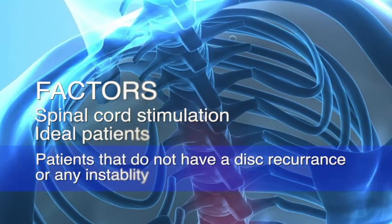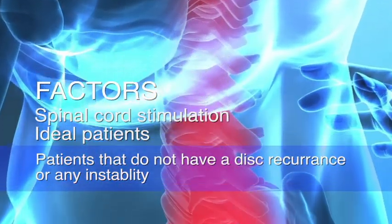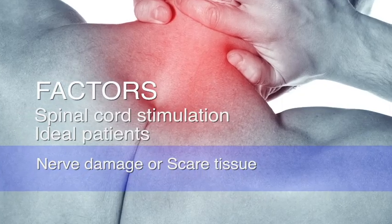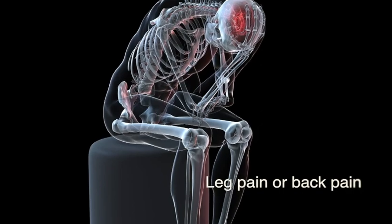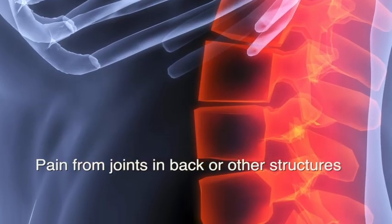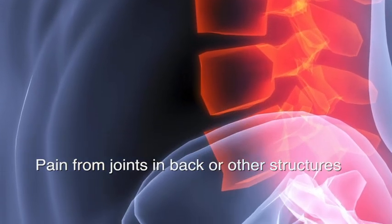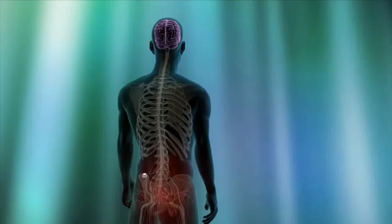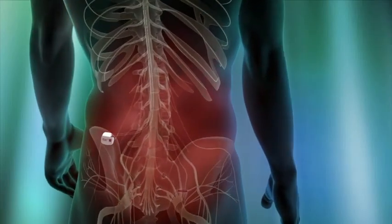Spinal cord stimulation becomes a treatment option for those patients who don't have a disc recurrence or instability. These patients might have nerve damage, scar tissue formation, or some other problem resulting in ongoing leg pain or back pain. They may have pain coming from the joints in their back or from other structures that we may not fully appreciate. Either way, these symptoms are fairly difficult to treat with conventional spinal surgery, and consideration needs to be given to spinal cord stimulation.